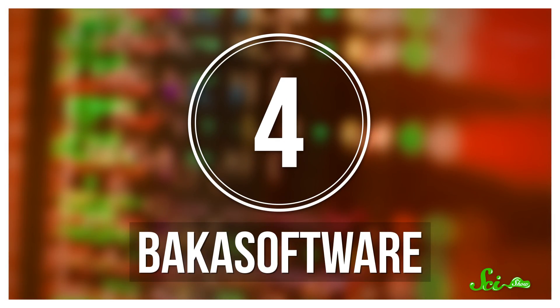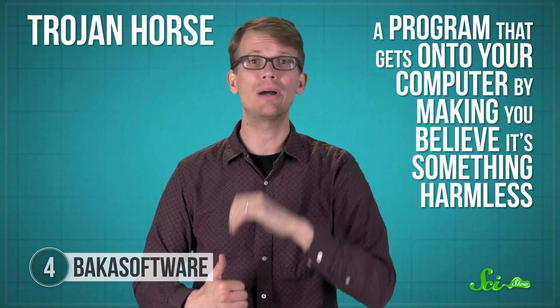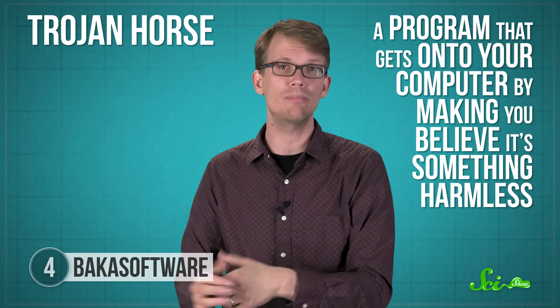At this point, you might be thinking, well, it's a good thing I use an antivirus program. About that — our next piece of malware is Baka software, although you might know it better as Antivirus XP 2008 or Spyware Protect 2009, or any of its many other names, all of which are meant to trick you into thinking it's a legitimate antivirus program. Baka software is what's known as a Trojan Horse — a program that gets onto your computer by making you believe it's something harmless, or even something that's supposed to protect you from viruses.